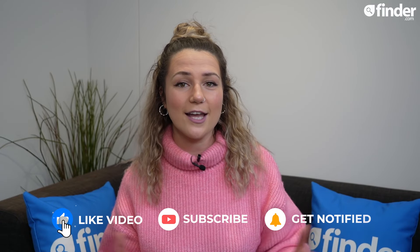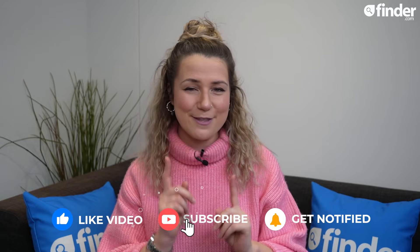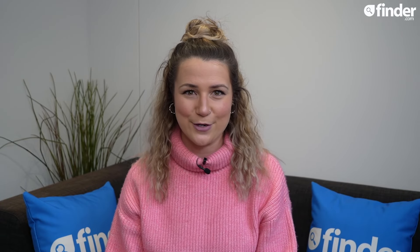For more information and to start comparing business accounts, visit finder.com by clicking the link. If you enjoyed this video, like, subscribe, and hit that bell button to be the first to know when a new video drops. Thanks for watching.